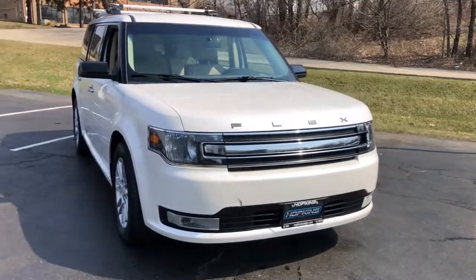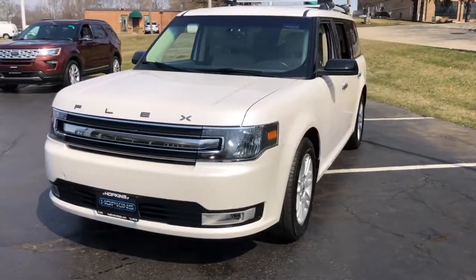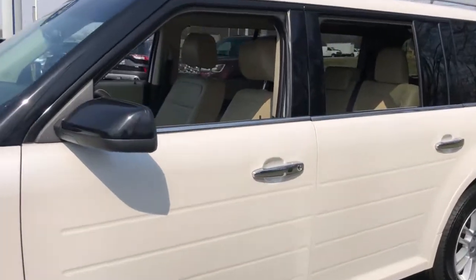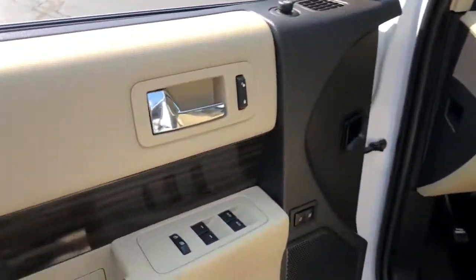This could be the car for you. The 2019 Ford Flex. This vehicle is an outstanding buy with fewer than 45,000 miles on the odometer. Here's a Ford Flex, the distinctive three-row SUV with a car-like driving experience.